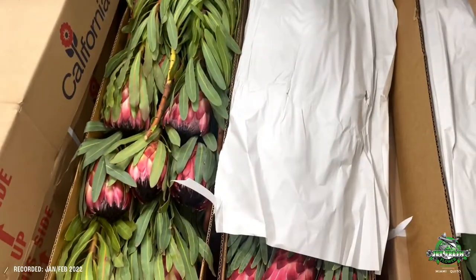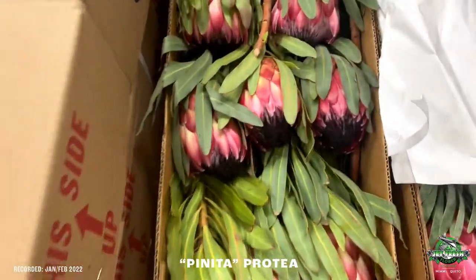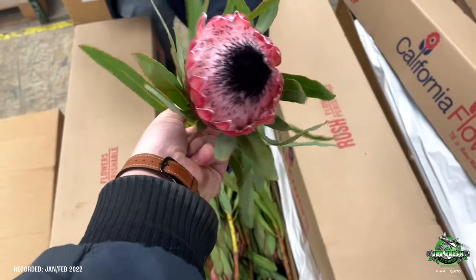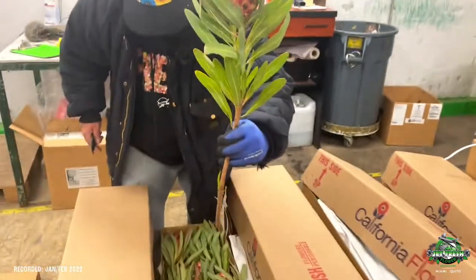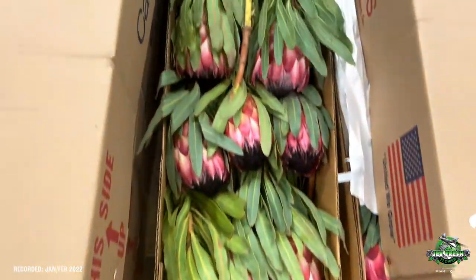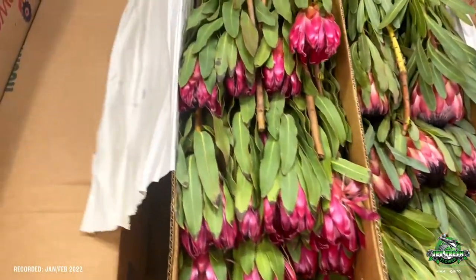This one is the penita protea — penita. More of an open protea, nice black center. Again, perfect foliage, tall stem. Look at that — that's tall. Really nice.